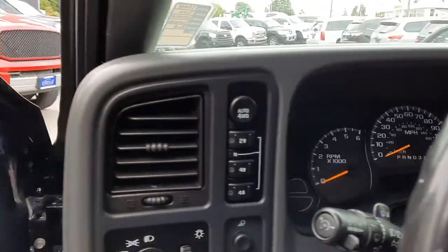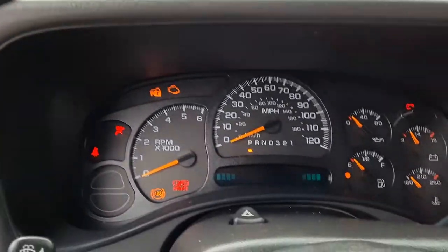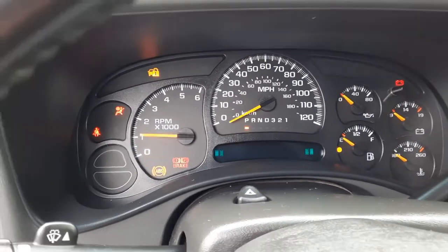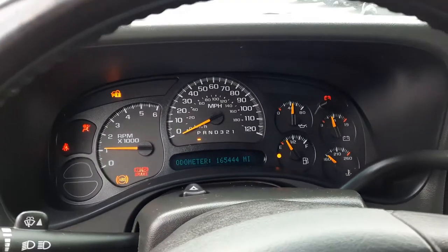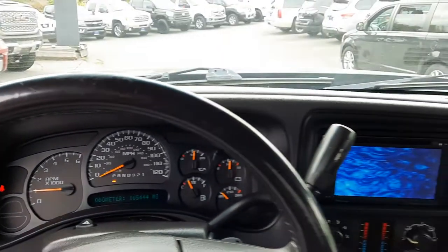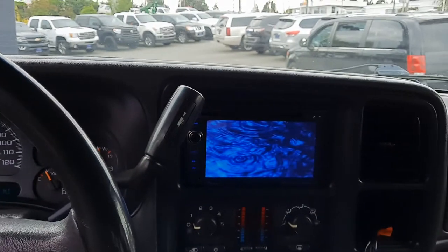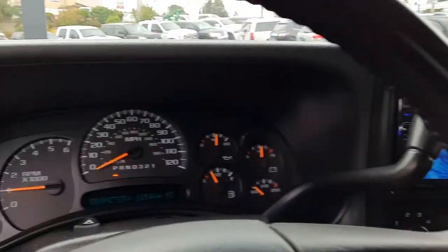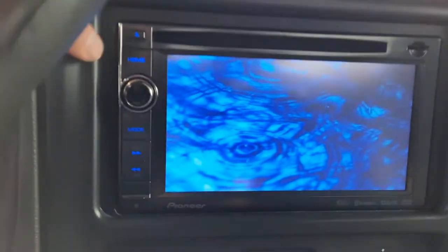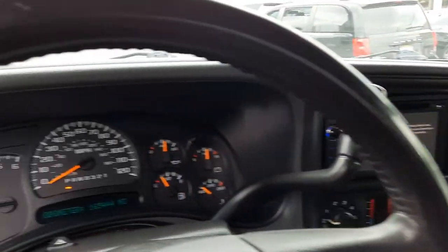The steering wheel lock. Let me climb in here. There is the mileage there — back that out so you can see. Bluetooth — I'm not sure if that one's going to have navigation or anything, but you're going to have the Bluetooth and all that stuff.